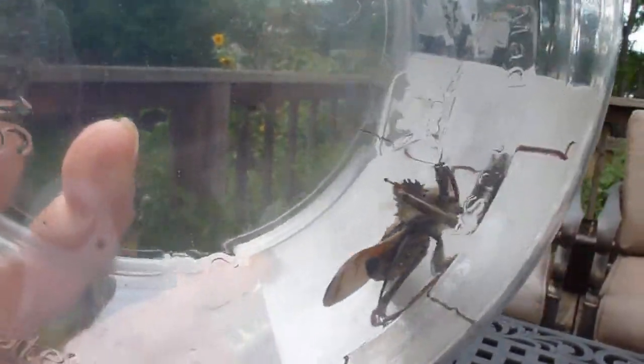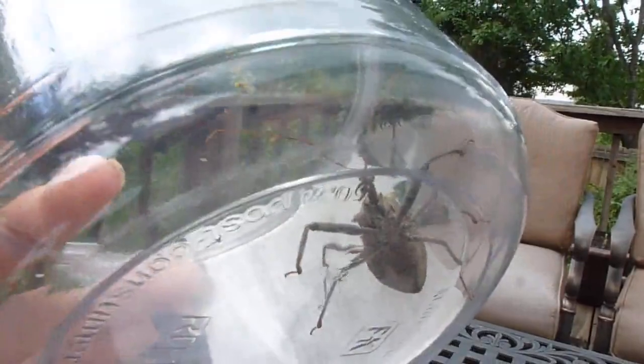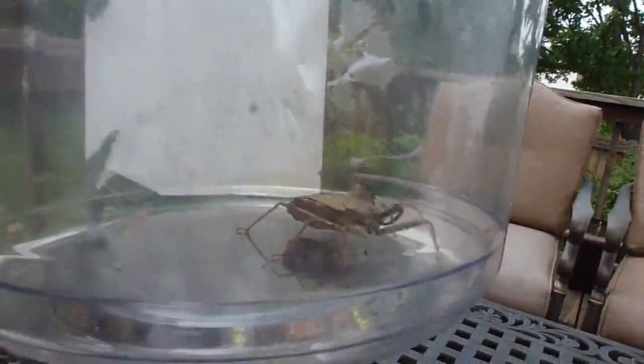My source is reliable: the Department of Entomology of the University of Kentucky. That's especially relevant since I live in Kentucky. They consider the wheel bug to be the largest assassin bug that exists and lives in Kentucky.